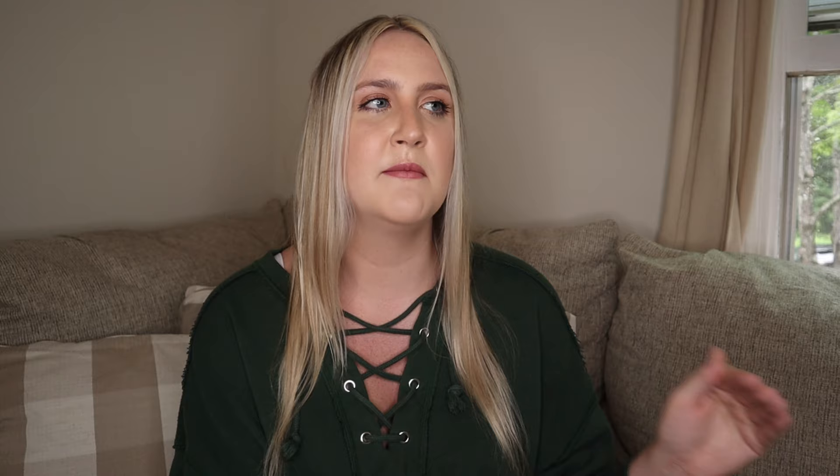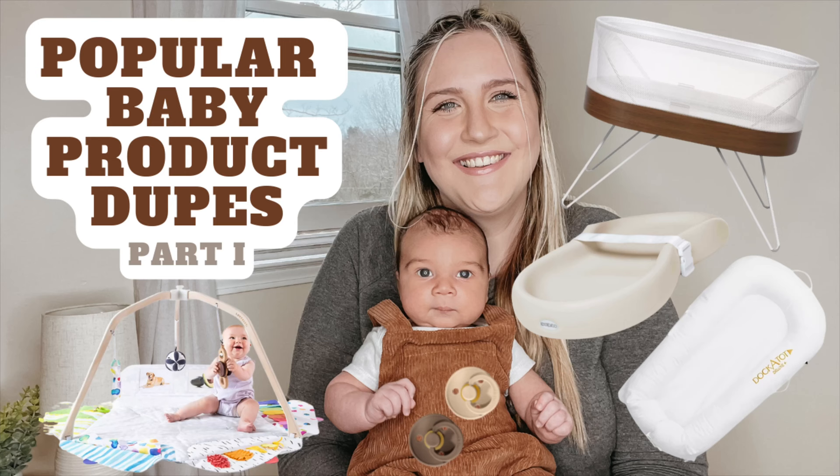Oftentimes those types of products are associated with higher price tags, so I have compiled a list of popular baby products and similar ones that have the same purpose and look very similar but are often a lot less expensive. If you haven't seen my part one to this series, I'll link it in the cards above. You don't need to have seen part one to stick around for part two, so let's get right into it.